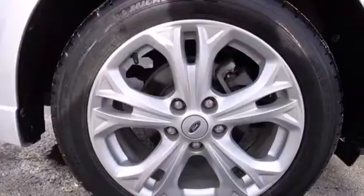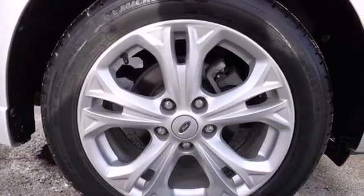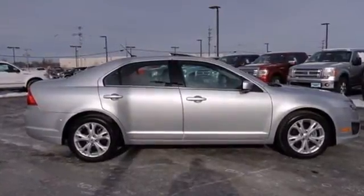This satisfying sedan is genuinely worthy of your investment. Come in today and enjoy a new driving experience.